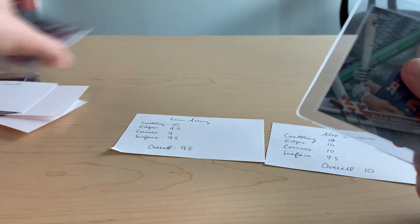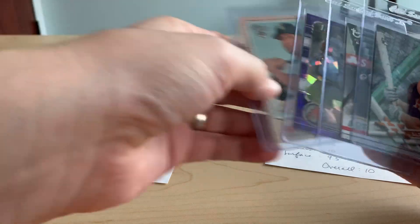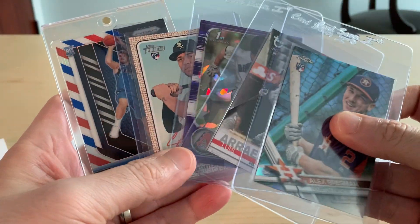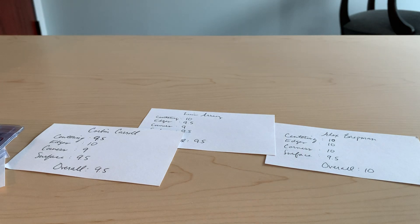So those are my five cards I'm sending off. I'm going to get those out in the mail, probably tomorrow, since I haven't filled out the form yet. We'll see what those look like in about a month or so. Hope everybody has a great weekend and I'll see you soon. Bye.